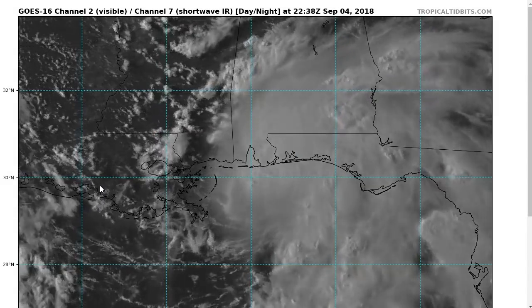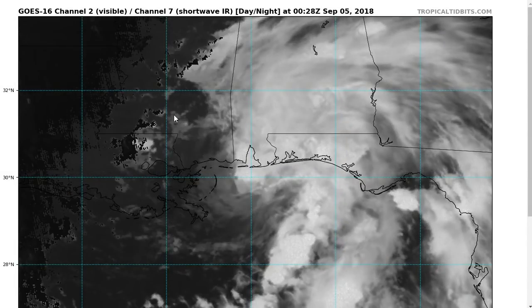I've clicked onto the Tropical Tibbets for Tuesday evening, September 4th. Just a quick update on Tropical Storm Gordon in the final hours before landfall.